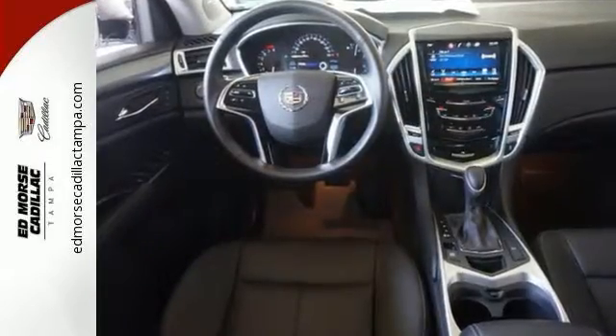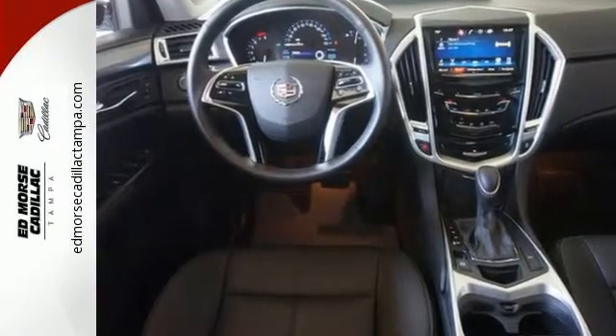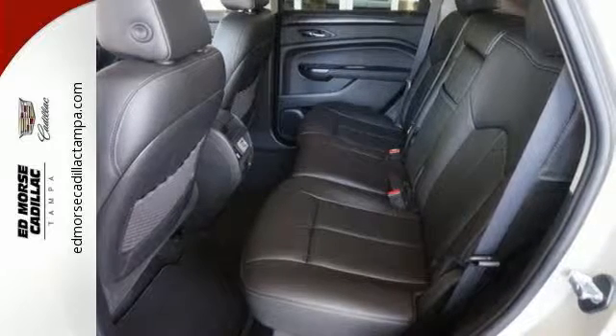A potent V6 engine and sharp style with hand-sewn leather and genuine wood trim. The ride is responsive and the interior adaptable with up to 61 cubic feet of cargo room.